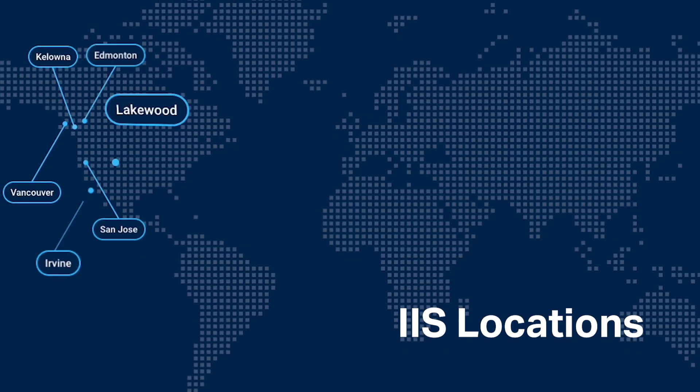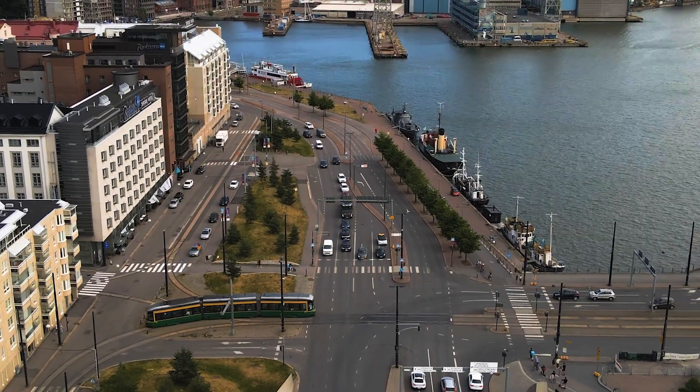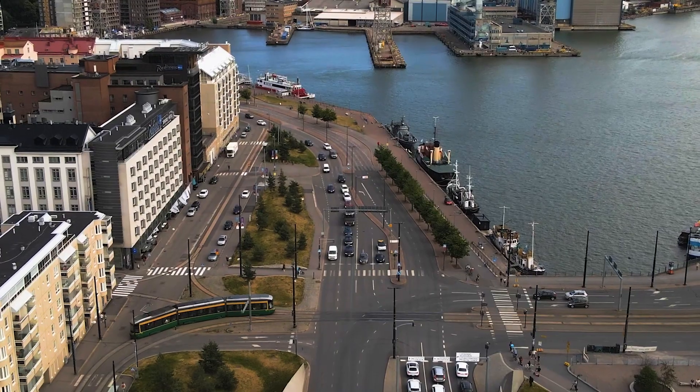What's groundbreaking about IIS is the way that we're leveraging all of these technologies together for the first time in the intelligent transportation space. It's truly a glimpse of the smart city future — and it's here today.